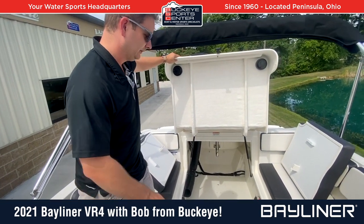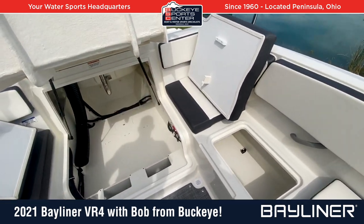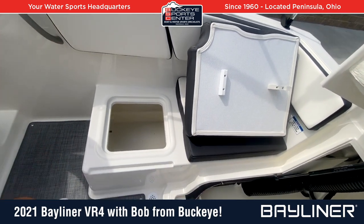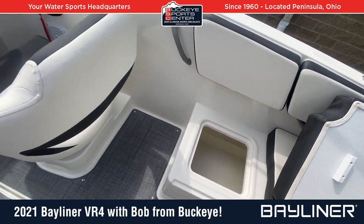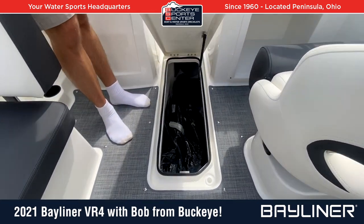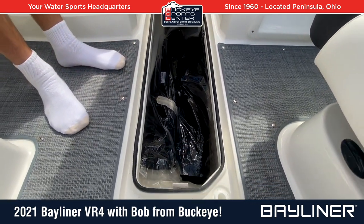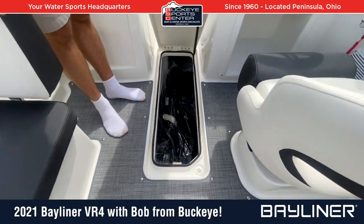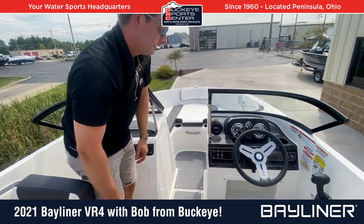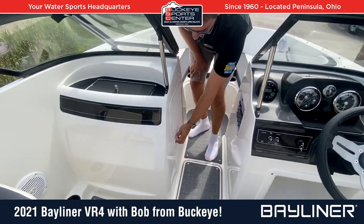It's a well-finished space, not rough at all. There's also storage on either side in the back for lights and other essentials. Moving forward, there's a nice roomy and deep ski locker — very well finished with a rubber gasket to keep water out and a drain. A good locker for skis or even a wakeboard.